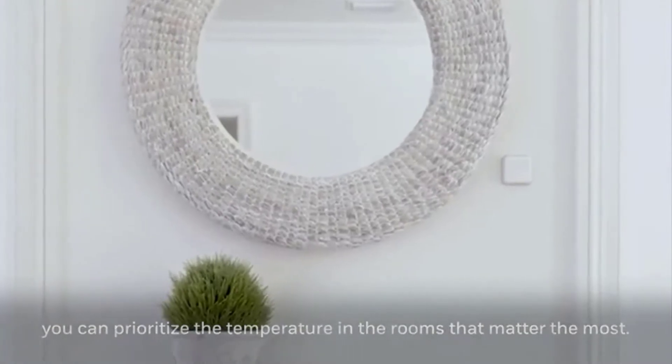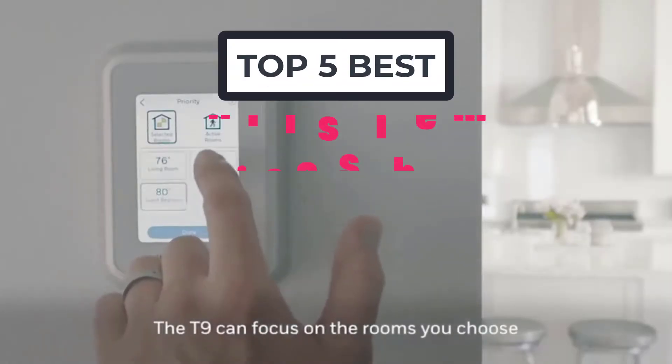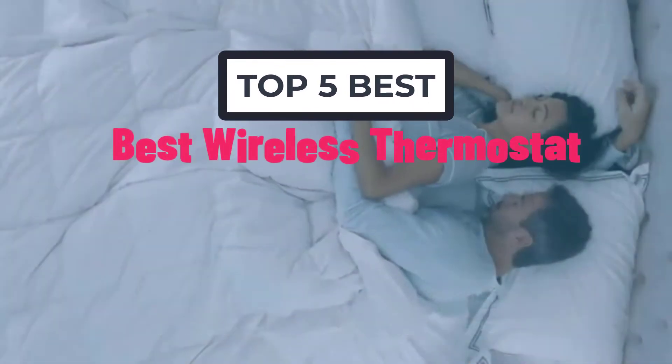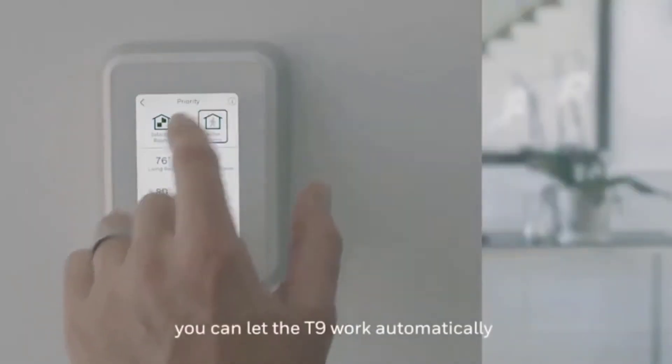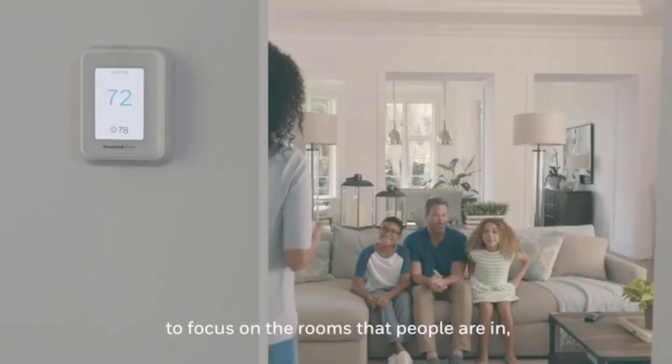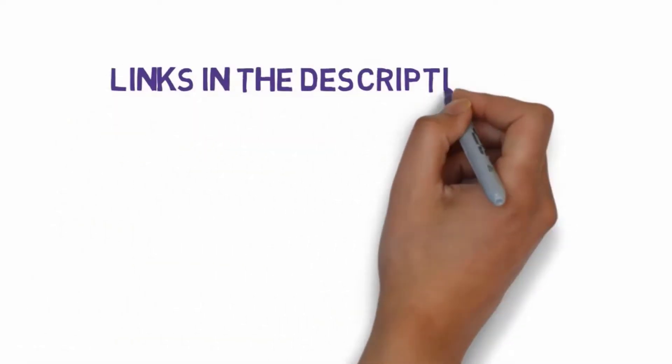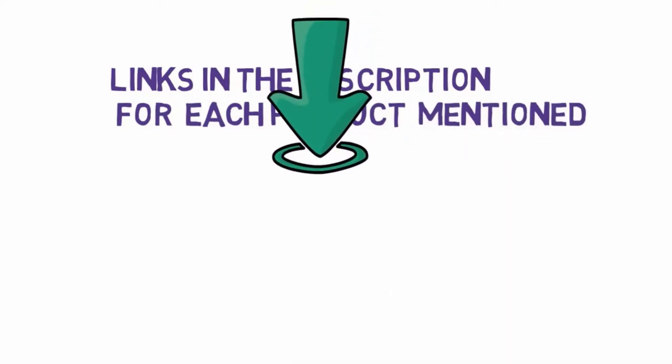Hi, welcome to my another video today. I will help you choose the 5 best wireless thermostats on the market. I have made it based on my personal research, and I try to list those based on price, quality, and more. We have included links in the description, so make sure you check those out to see which one is in your budget range.